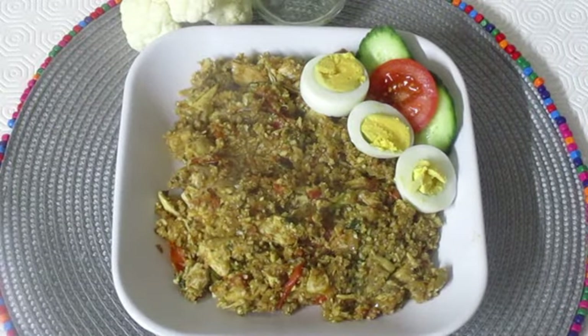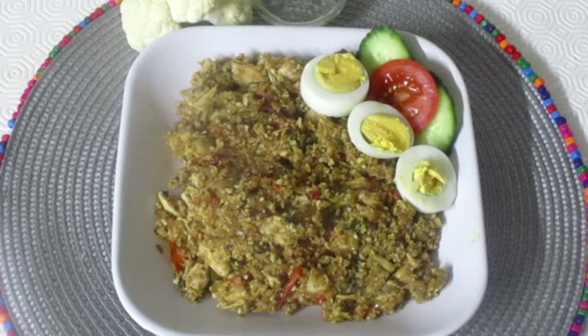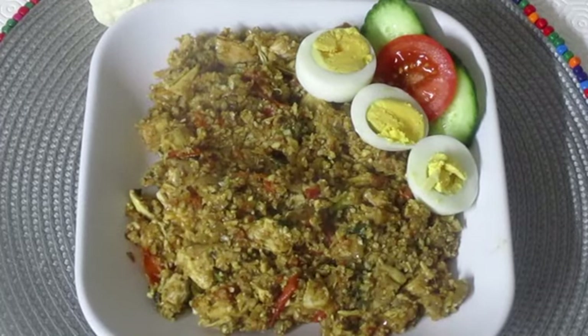Assalamu alaikum guys, this is Nadra from Working Girl Cooks. How are you? I hope you all are fine. By the grace of Allah, today I brought another keto recipe for you — I call it keto cauliflower chicken pulao.